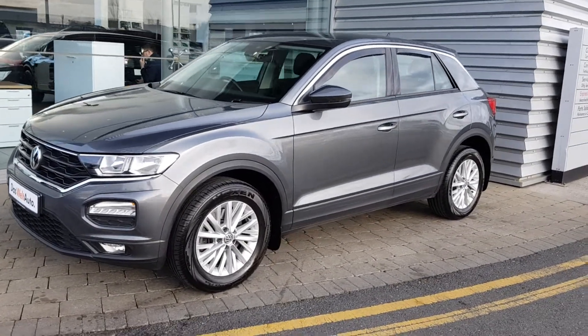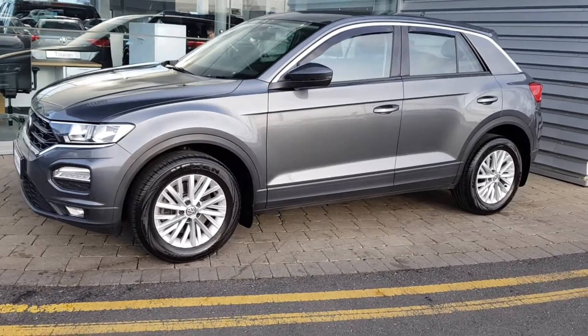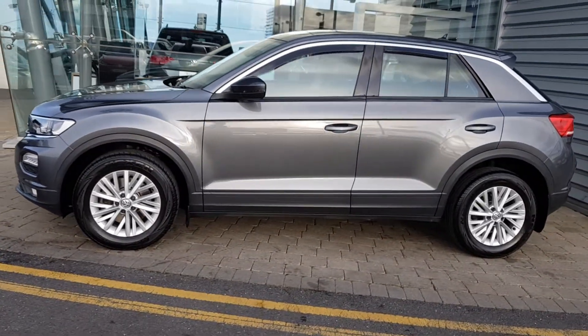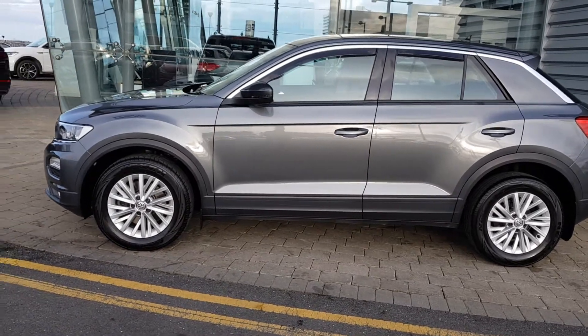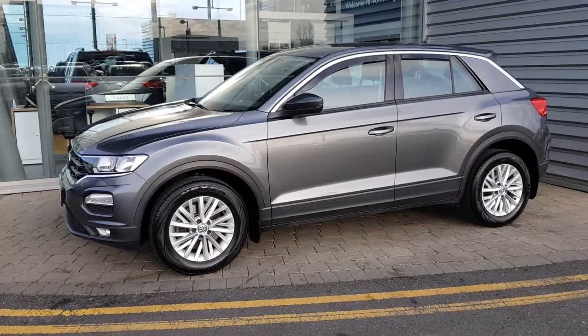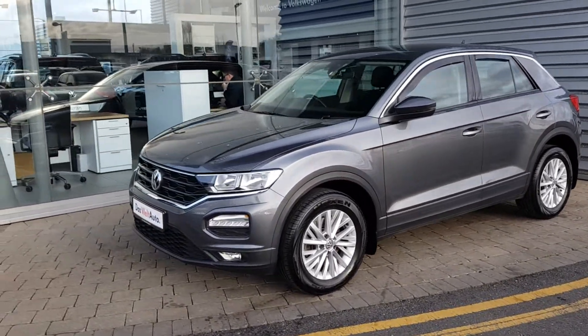It's a 1 owner car with only 23,000 km on the clock, 16 inch alloy wheels, 6 speed manual gearbox, 1 litre petrol engine and 115 brake horsepower, finishing in stunning metallic grey. This car also has daytime running lights.